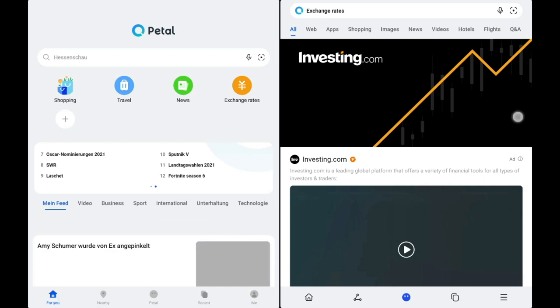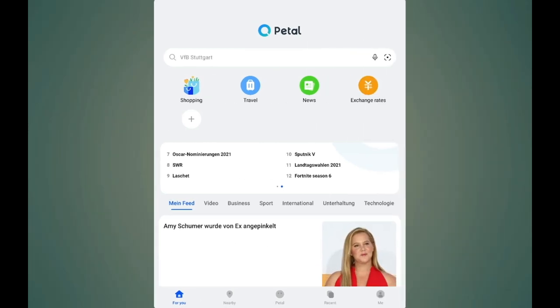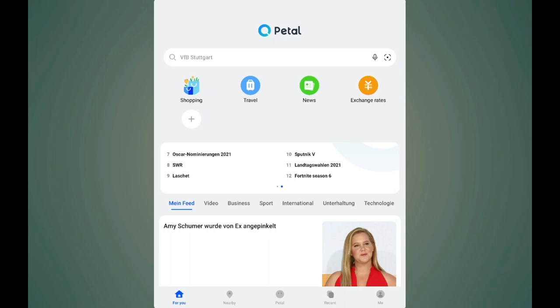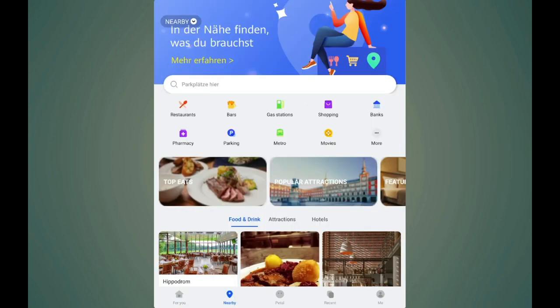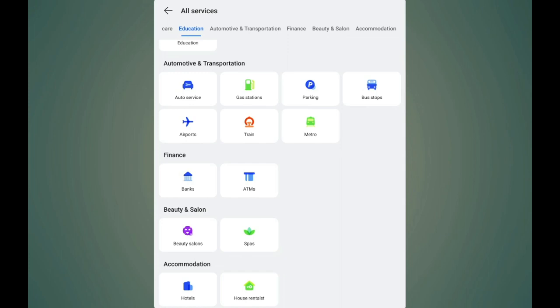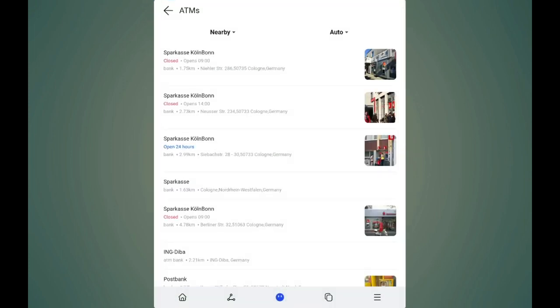Let's look at the various different categories. One new category is the Nearby category. I can click on Nearby and get the new Nearby feed, which lets me see popular things nearby like restaurants, bars, gas stations, shopping centers, banks, pharmacies, parking, metro, movies, and more. Clicking 'More' reveals even more options like ATMs - click on it and it shows the nearest ATMs, how far they are, and their closing times.